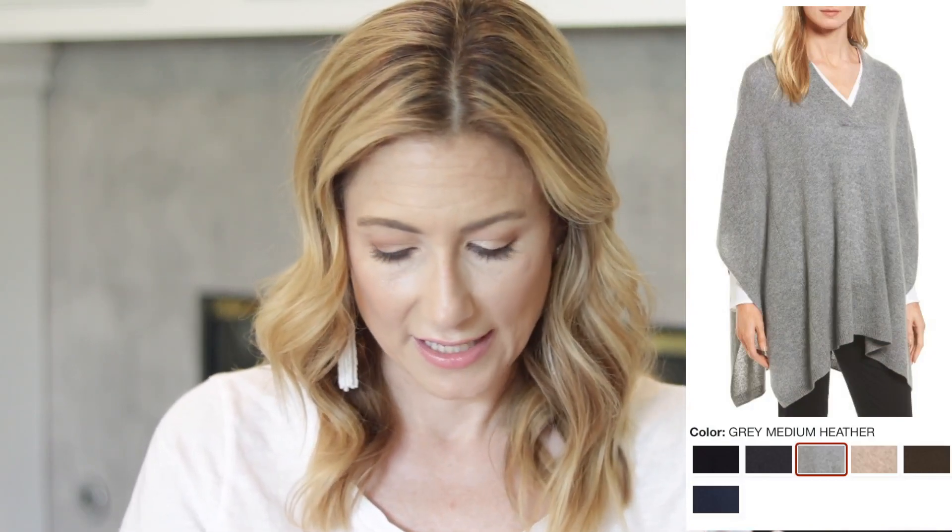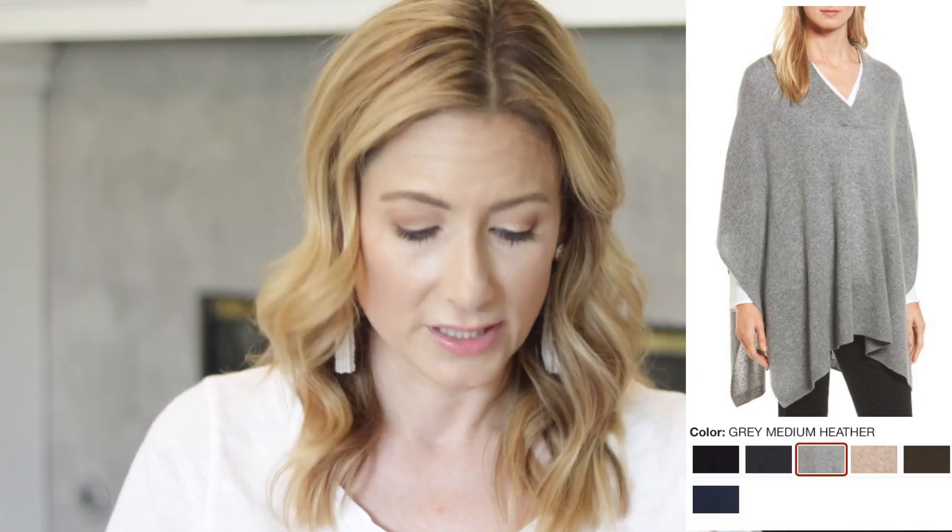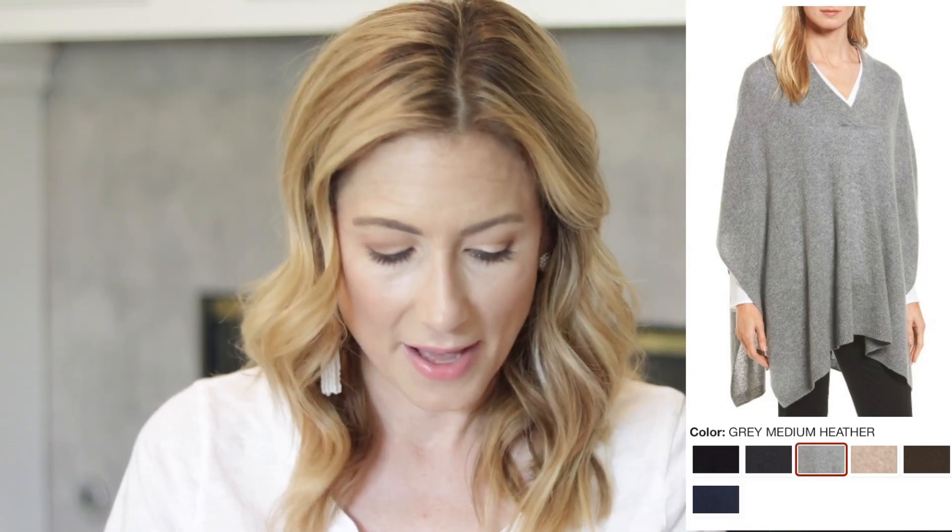And lastly, if you don't already have one, the Halogen cashmere poncho is just under $100 at $99 in the sale, bumping up to $150 after. It comes in black, dark gray, light gray, beige, brown, or navy. Where are you going to find cashmere at this price point? Halogen makes really good quality cashmere at really good prices, so I highly recommend it.